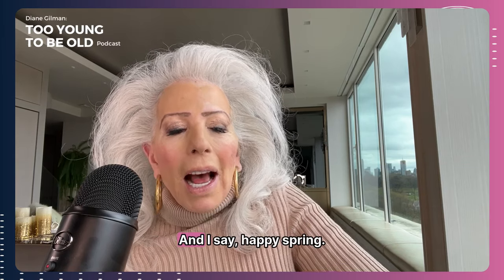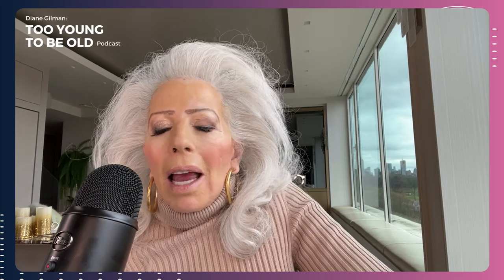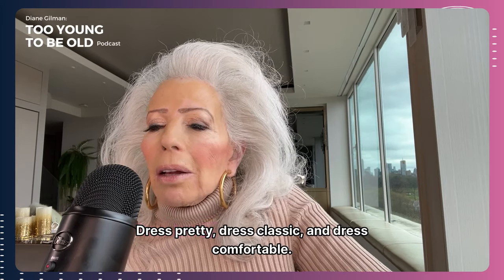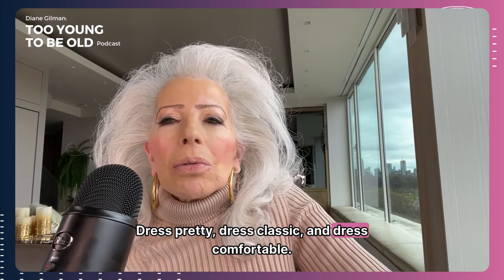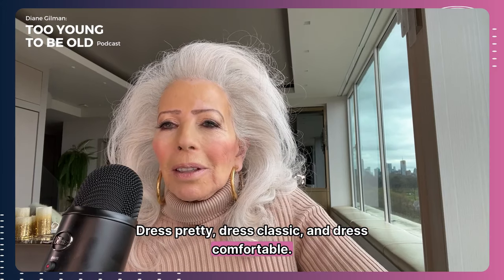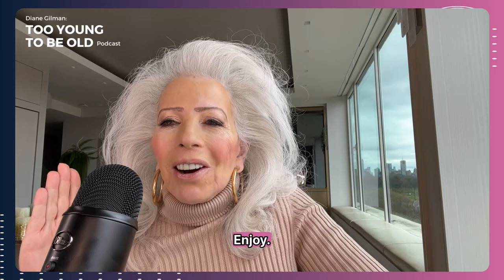I hope you enjoyed my hero piece rant about my number one springtime fashion item — the trench coat — and what a hero piece really means and what it represents to all of us. Happy spring, dress pretty, dress classic, and dress comfortable. Thanks for listening to Fashion Thursdays with Diane. Enjoy!